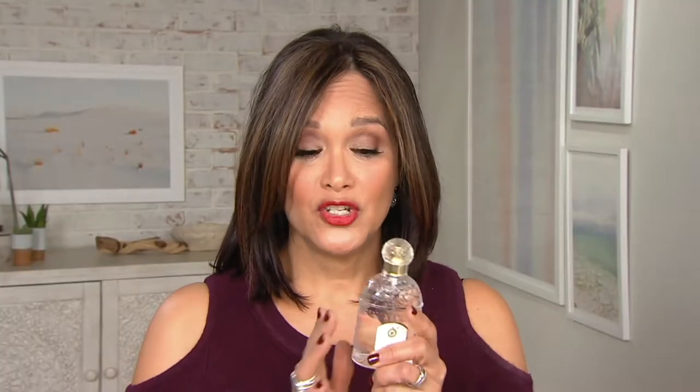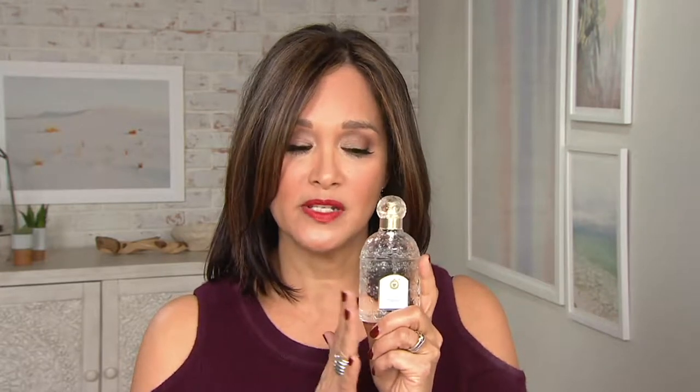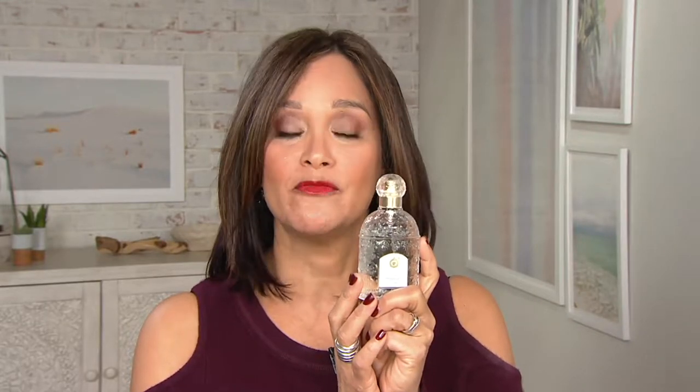Just looking at this bottle — Guerlain is known for the bee. The Eau de Cologne Impériale was our first fragrance, created for Empress Eugénie, wife of Napoleon Bonaparte III, in 1853, and it is still around and still very popular. This scent is a true citrus, and because it's a cologne it does not have long staying power.